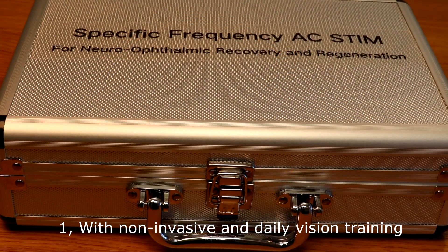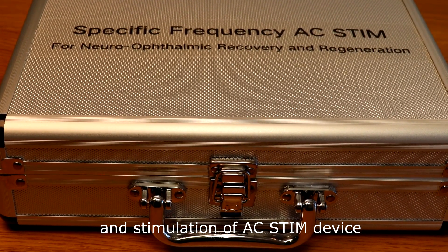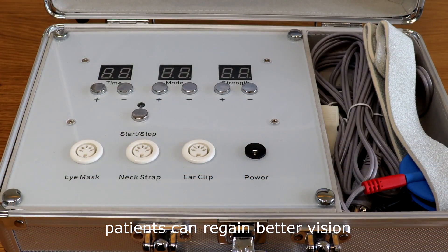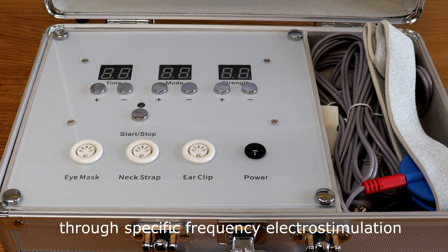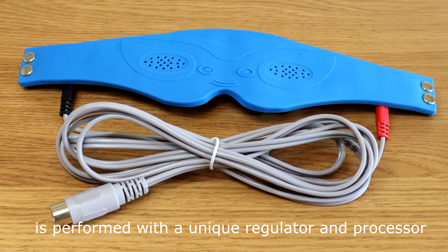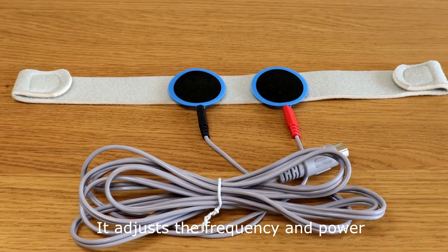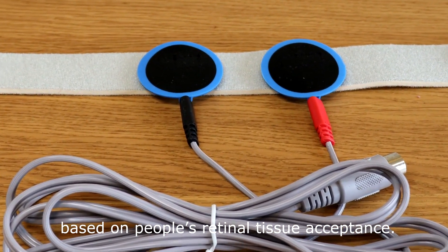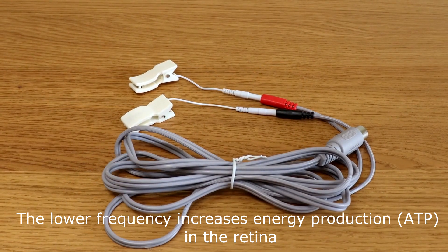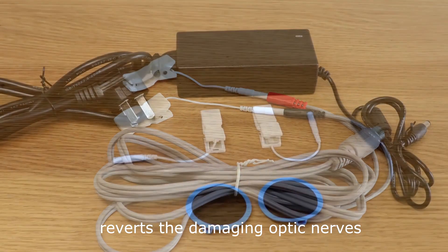With non-invasive and daily vision training and stimulation of the AC Stim device, patients can regain better vision through specific frequency electrostimulation. This alternating current stimulation is performed with a unique regulator and processor. It adjusts the frequency and power based on people's retinal tissue acceptance. The lower frequency increases energy production, ATP, in the retina and reverts the damaging optic nerves.